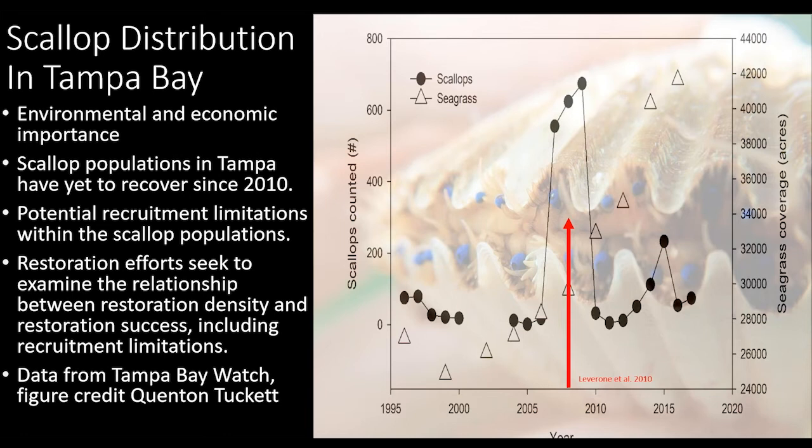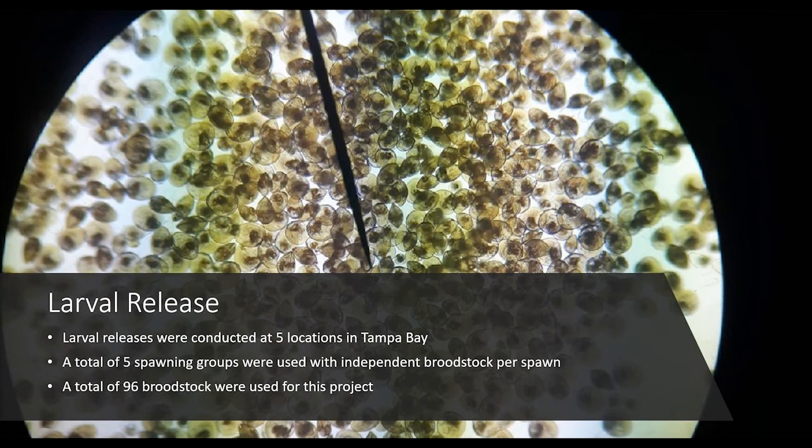Historically, caged adults and releasing adult scallops have been restoration solutions, but now releasing settlement-competent larvae has become an effective tool. On this slide you can see hundreds of baby scallops under the microscope — a pretty neat photo. In Tampa Bay, we released five independent spawns at five independent locations within the bay, using a total of 96 broodstock obtained from Honeymoon Island.